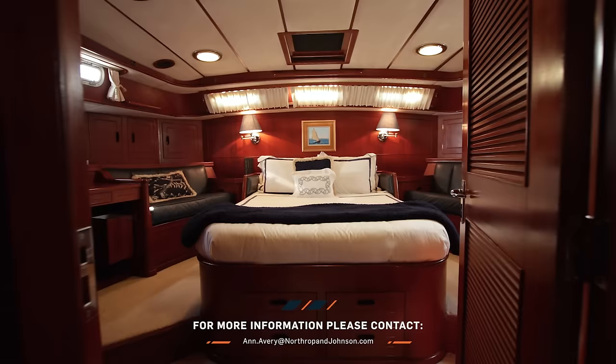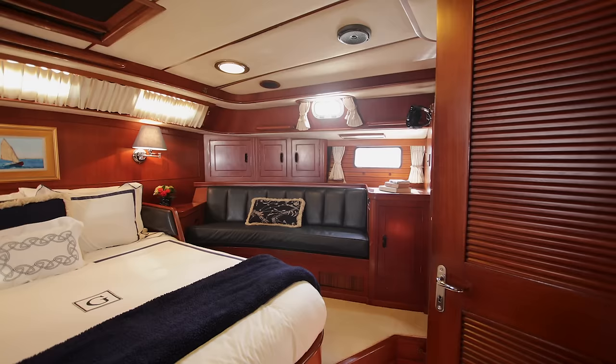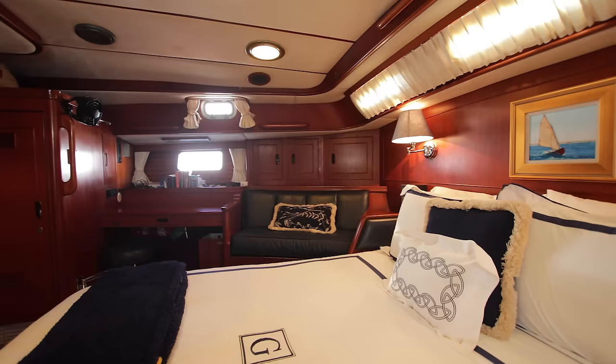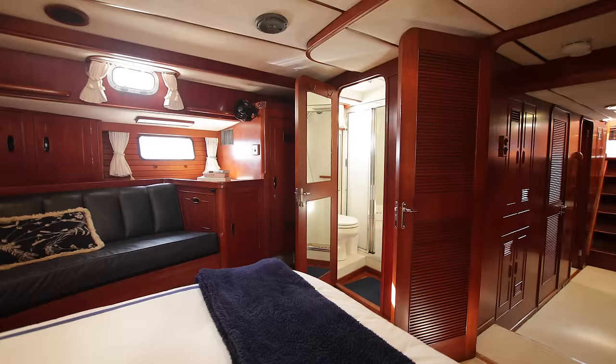All the way forward is the full-width master cabin, very spacious for a boat of this size. It features a queen centerline bed with bedside tables and settees on each side. One settee is designed so you can open the cabinet at the end, remove the bolsters, and have a full six-foot sea berth. There are hanging lockers on each side, and one side also has a built-in desk with a swiveling stool that hides underneath — very thoughtful design throughout.